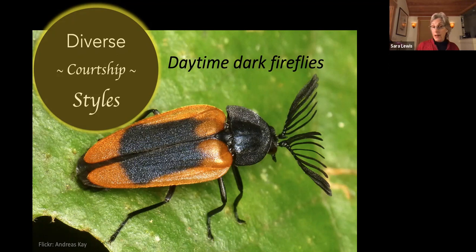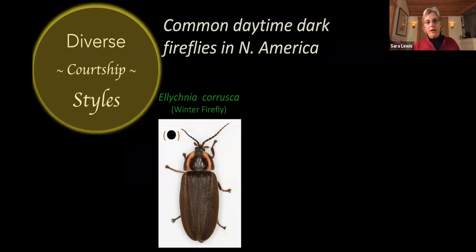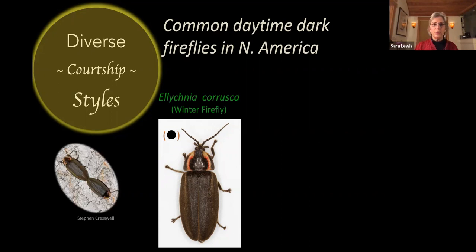Here in North America, we also have daytime dark fireflies that are quite common. One of them is the winter firefly, or Ellychnia corrusca. These are really unusual because they overwinter as adults on tree trunks — wedging themselves into crevices and spending the entire winter there. Starting in early spring, around April, they will begin to walk around and find mates. You'll see them, if you spend time looking at tree trunks, in the mating position.